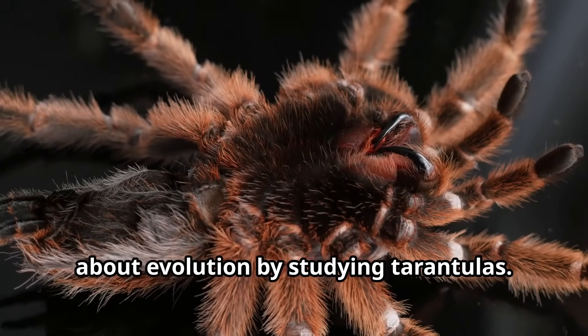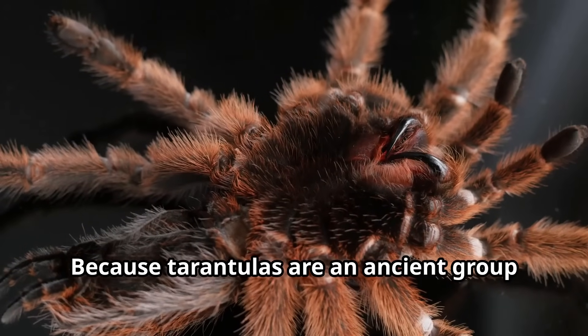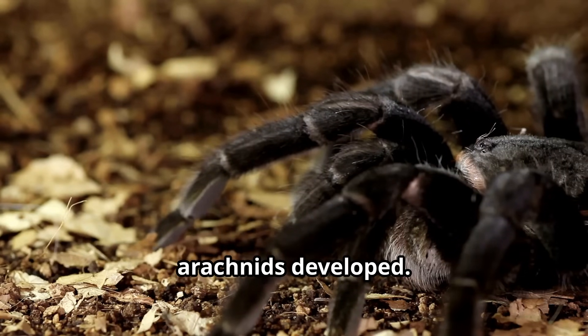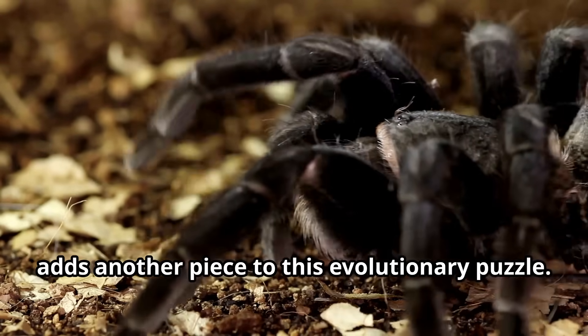Researchers have also learned much about evolution by studying tarantulas. Because tarantulas are an ancient group of spiders that have changed little over millions of years, they provide valuable insights into how arachnids developed. Each new tarantula species discovered adds another piece to this evolutionary puzzle.